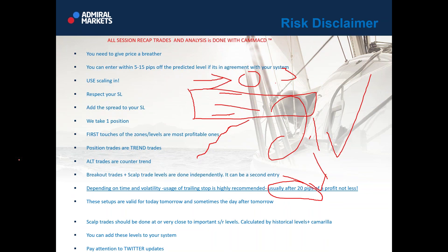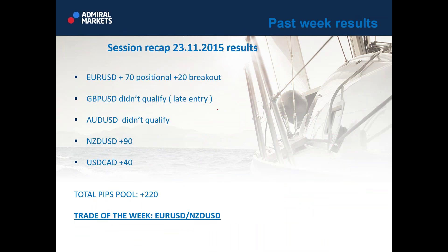For all newcomers who never visited this webinar before — it's important to know that first touches of the zones are the most profitable ones. I mean it. So we trade the first touch of the zone. That is very, very important. First touch of the zone — that is what I want to tell you. So when price enters the zone, bang, we pull the trigger.